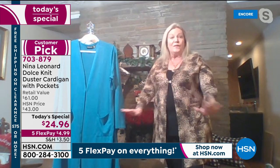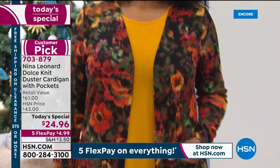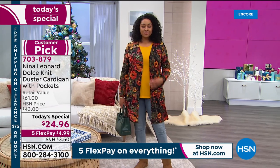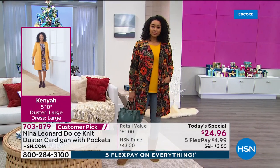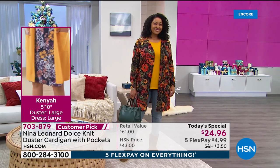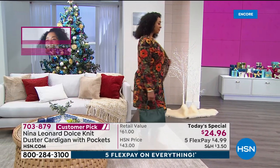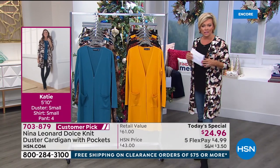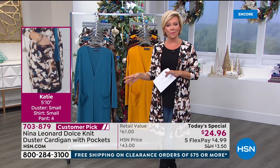The beautiful floral is stunning. Kenya is 5'10" wearing this duster in a large — she wears a large in a dress. Go true to your size whether it's the duster, tanks, jeans, or high-tech crepe pants — Nina Leonard is known to be consistently true to size. Katie is 5'10" wearing a small and a size 4 in the pant. The host is wearing a small and is a size 6, wearing Juliana jeans in a size 6.